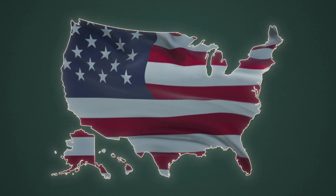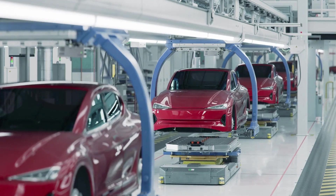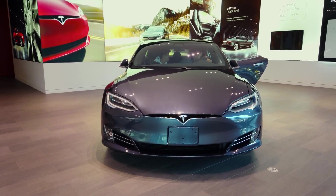Tesla's $15,000 Model 2 has been spotted at GigaTexas crash testing — the first proof Elon's mass-market EV is real. Why the secrecy until now? This isn't just another Tesla. It's a complete production revolution that could make EVs accessible to millions.